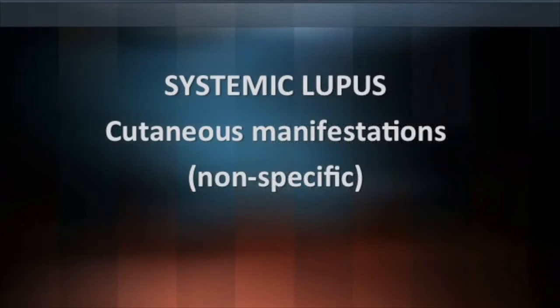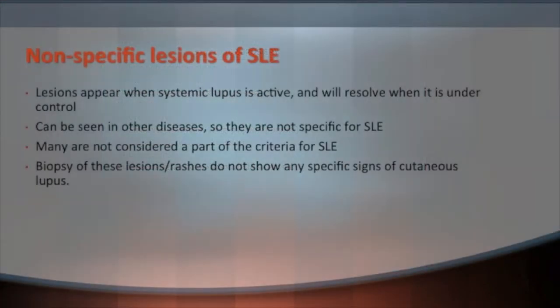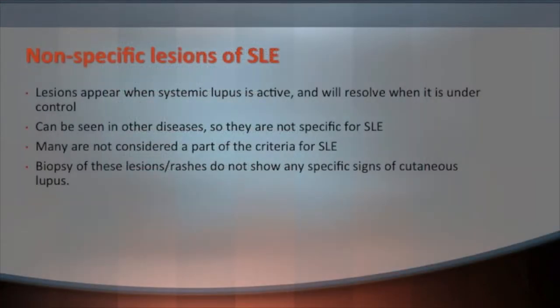With systemic lupus there are some skin manifestations that can appear but are not specific for lupus — they can be seen in other autoimmune conditions as well. Just because a patient has these doesn't necessarily mean they have lupus, but it could be a warning sign. These non-specific lesions can appear when systemic lupus is active and usually go away when it's under better control. If we biopsy these lesions, they won't show any specific signs of lupus.